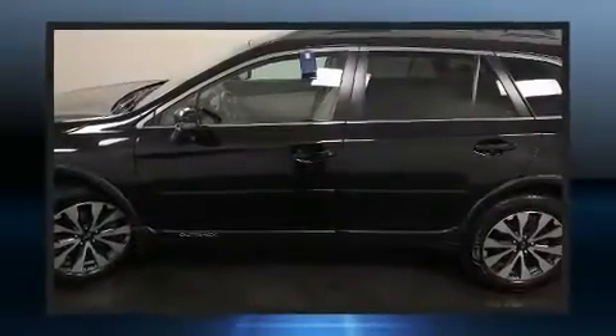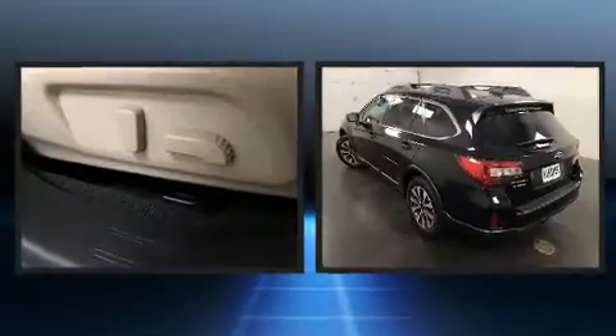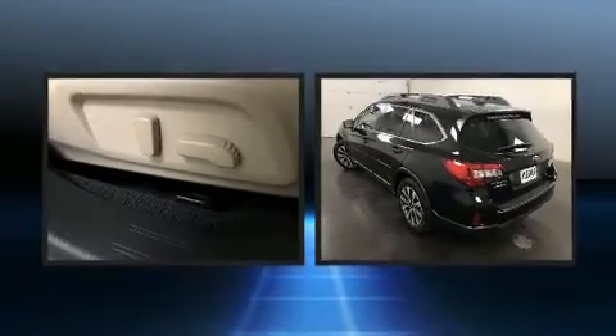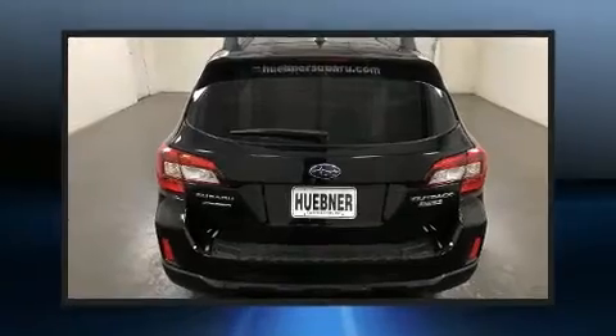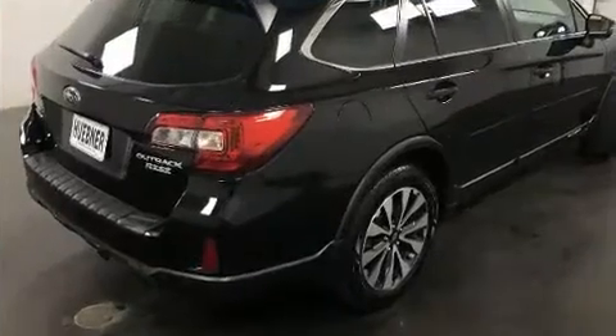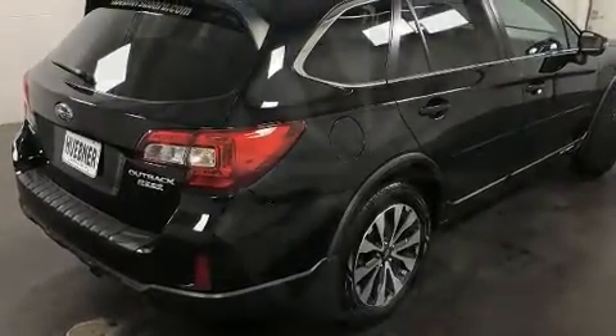A power rear cargo door and power front seats add convenience, while automatic climate control and leather upholstery prove that economical transportation does not need to be sparsely equipped. Rear passengers enjoy seat heating functionality, keeping them warm during the winter months.